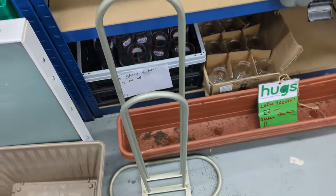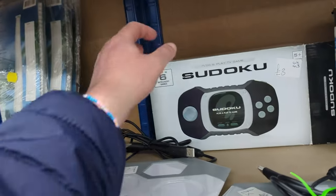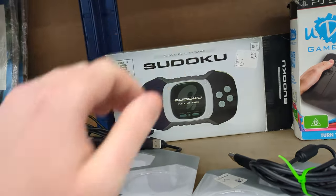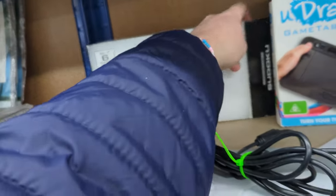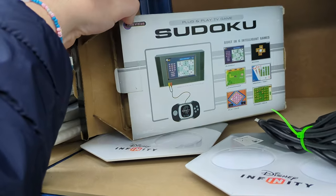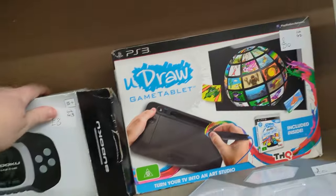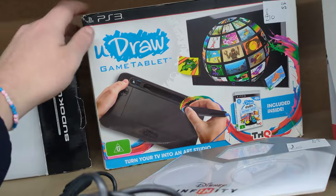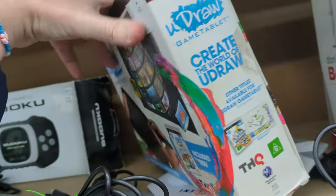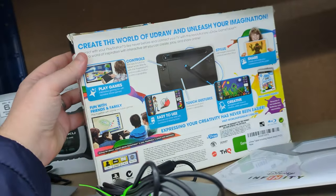Now, this next section is technically in the last charity shop of the video, but there's a whole bunch of stuff to see. Including this weird Sudoku plug-and-play machine — I don't know much about it. I like Sudoku but I'm not one to plug it into my TV. It's £3, it's an oddity, but I'm going to get it. There's also a U-Draw game tablet — I've never used one. I was tempted at £10 but I'm not getting it; maybe for a fiver.